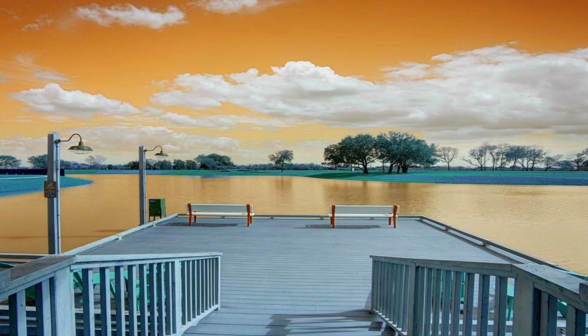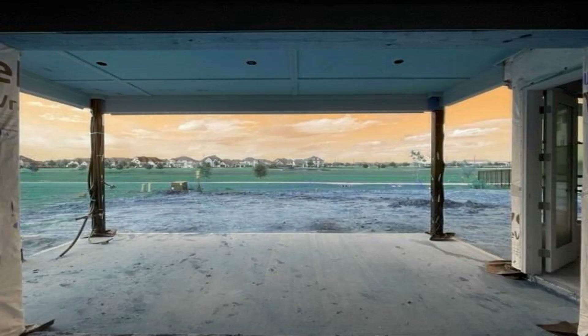This home has so many luxurious features to appreciate. Call to schedule a tour today.